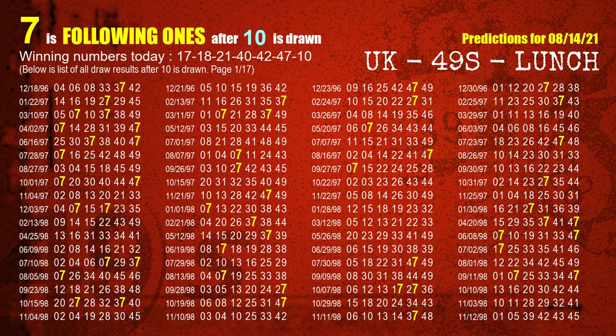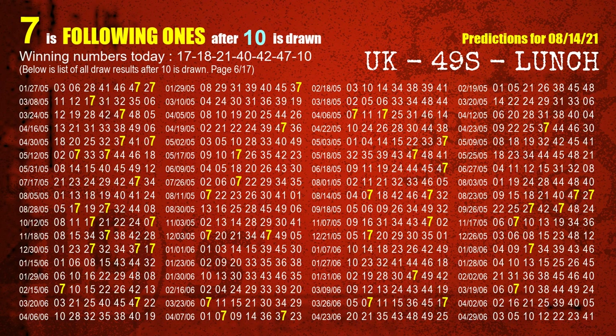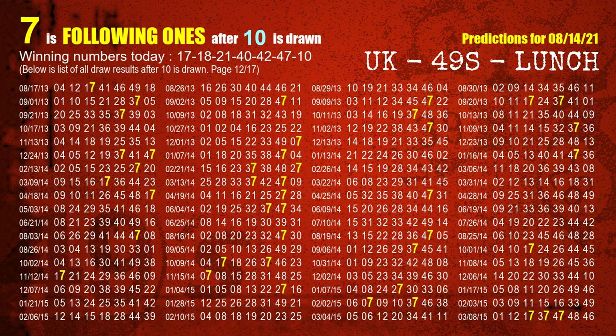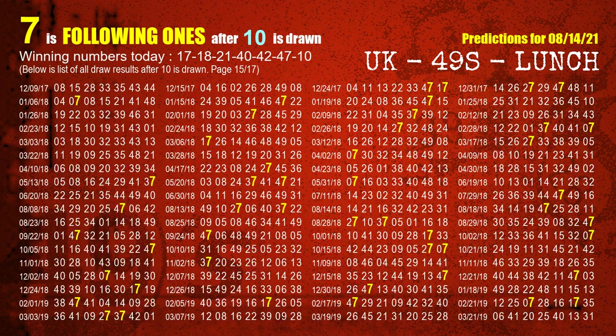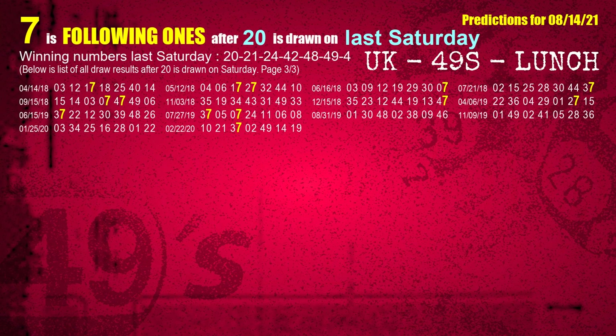The most frequently following units digit is 7 when 10 is the winning number in the last draw. After calculating following ones with today's result, we will find out following ones through the result of the same day last week. The first winning number last Saturday is 20. We list all draw results which are one week after a Saturday draw with 20 as a winning number. The most frequently following units digit is 7 when 20 is the winning number on last Saturday. We also highlight the units digit 7 in yellow for you.